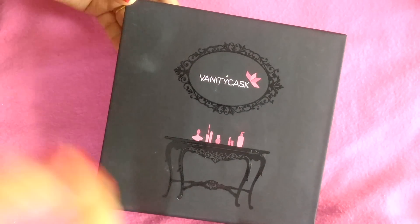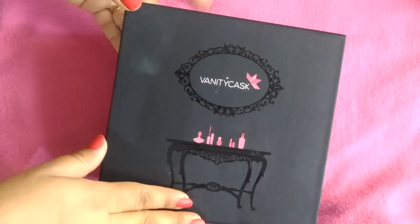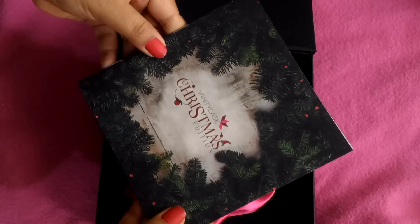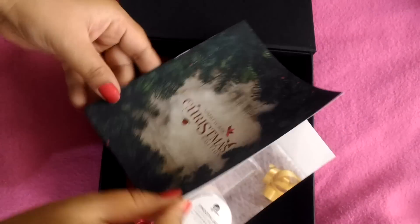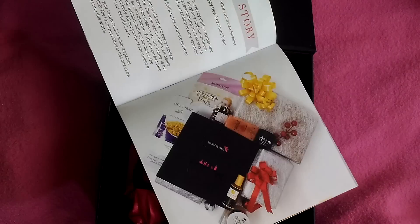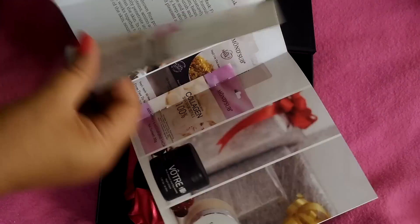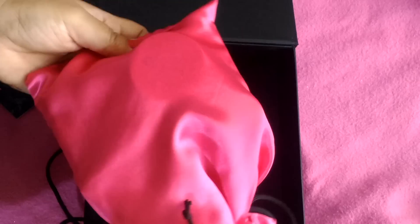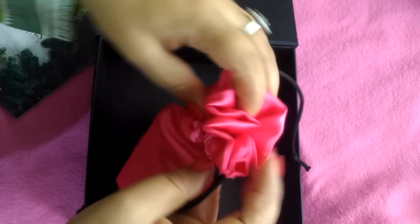Let's open this Vanity Cask Box and see what products I get. This is a very good black-colored, sturdy cardboard packaging. When you open it, you get a booklet — it is the Return of Christmas theme because it is Christmas month — which has all the products' detailed information like ingredients, pricing, and everything. Inside, we get a satin pouch, and all the products are packed very well.